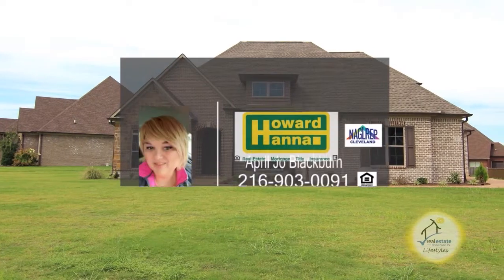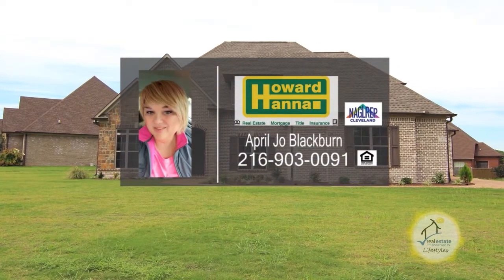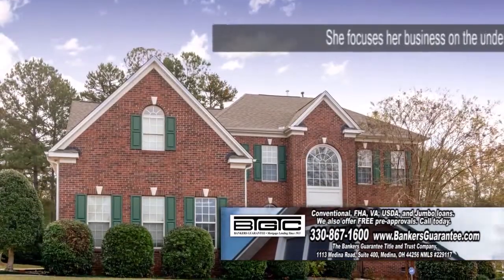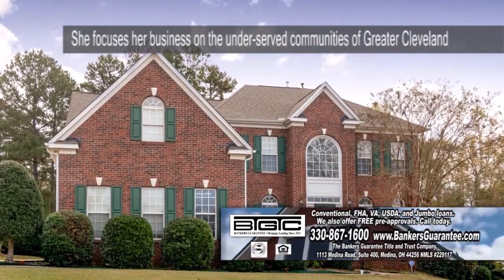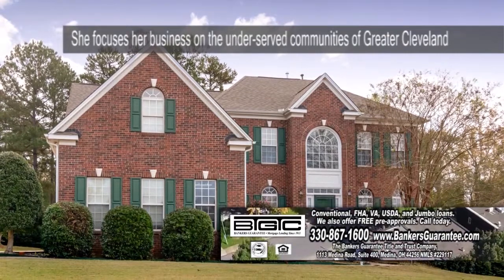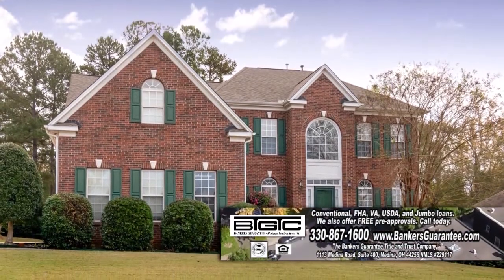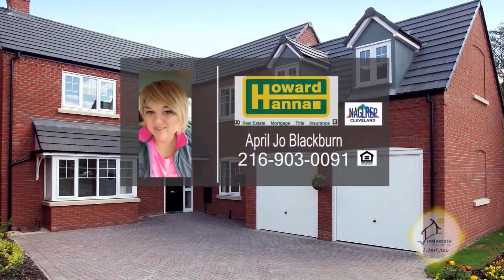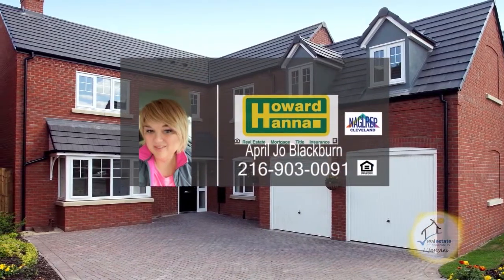April Jo Blackburn of Howard Hanna is a licensed realtor for 12 years and is the only transgender agent in Northeast Ohio. April focuses her business on the underserved communities of greater Cleveland and helps work through each person's unique challenges. Whether you're looking to buy or sell a home, April Jo can help you with this transaction today.